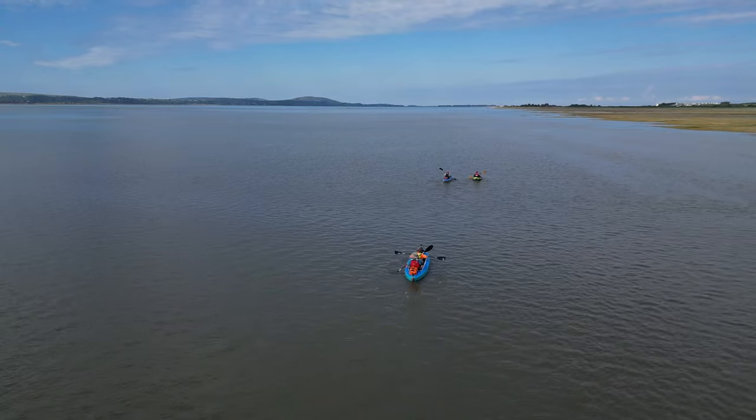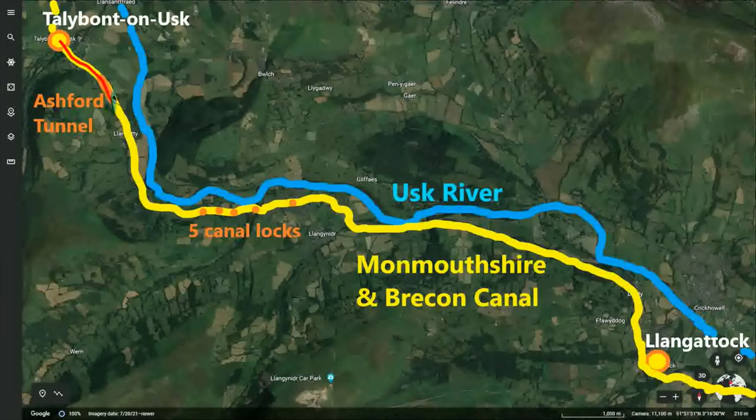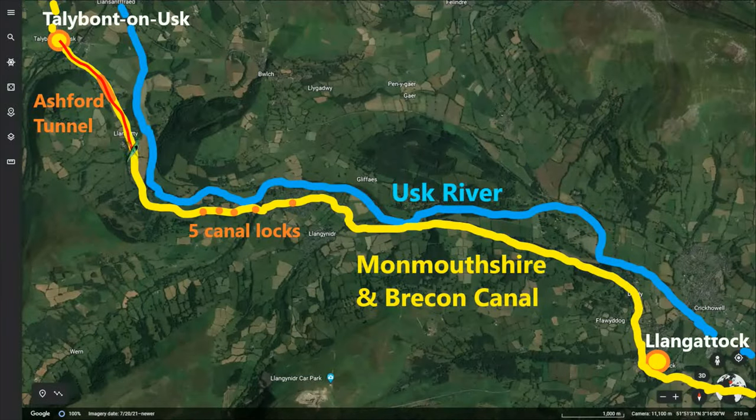We launched from Talybont-on-Usk at about 1pm and paddled through the 343-metre-long Ashford Tunnel. After a lunch stop, we then came upon the five canal locks on the west side of Llangynidr, having to carry our kayak and gear around them. In the gradually failing light, we paddled the second half of the route through a landscape of rolling farmland with the backdrop of the Brecon Beacons mountain range, eventually arriving at Llangattock at about 6pm, by which time it was dark.